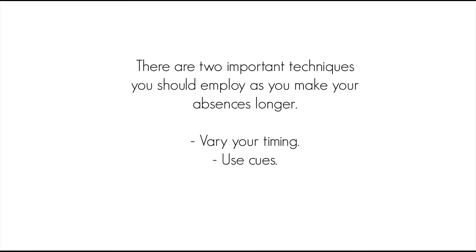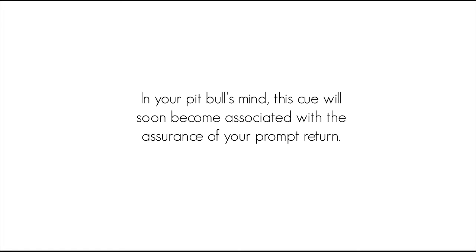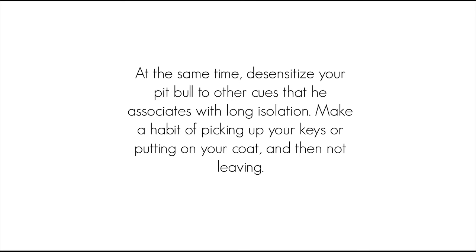There are two important techniques you should employ as you make your absences longer: vary your timing, and use cues. Varying your timing is important because you don't want your dog to think each new absence will always be longer. The more extended her time alone becomes, the more often you want to surprise her by coming back early. Cues provide an important tool to relax your dog. You might always turn on the radio, or give him a stuffed Kong or a favorite snuggle toy, when you leave for your brief absences. In your pit bull's mind, this cue will soon become associated with the assurance of your prompt return.